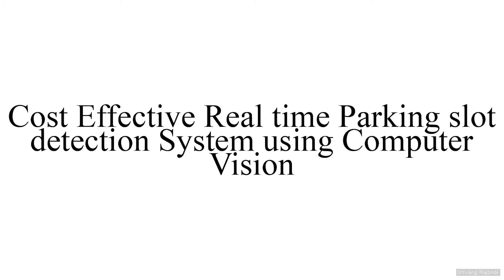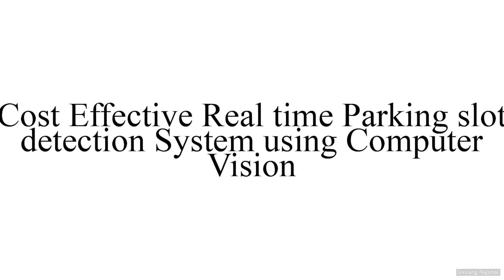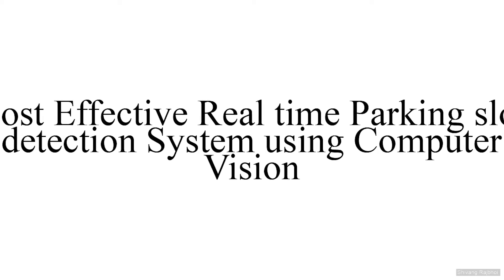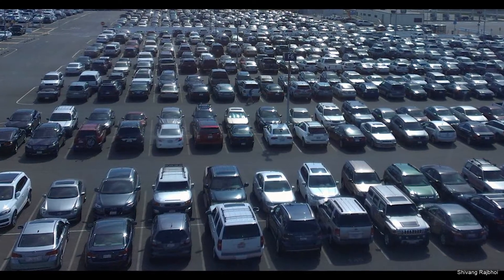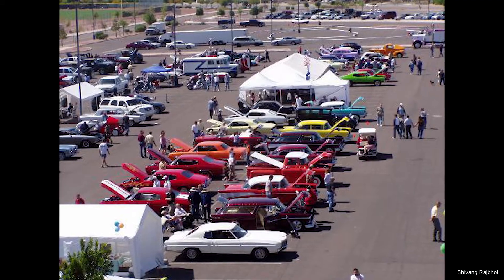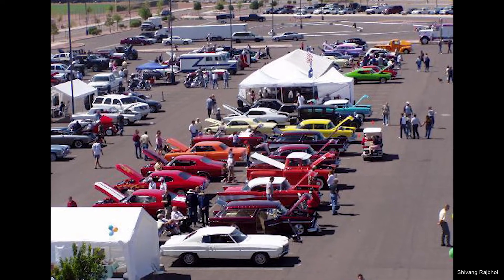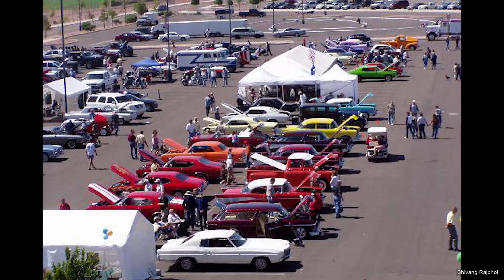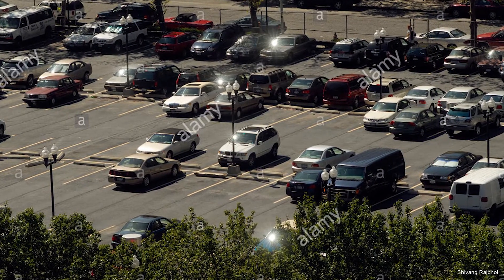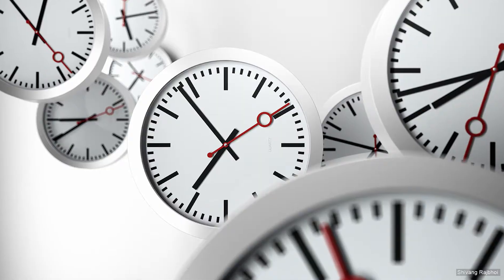Hello everyone, welcome to this video. Let me give you a small introduction of my project. The name of our project is 'Cost Effective Real-Time Parking Slot Detection System Using Computer Vision.' The main problem is the complex structure of parking lots. Multi-floor parking is in use nowadays, and because of inadequate information about parking spaces it becomes very inconvenient for drivers to find parking spaces. Drivers have to go through the whole parking area just to look for vacant spots.